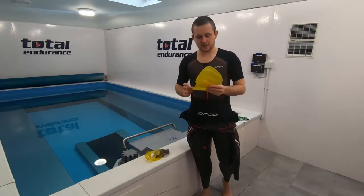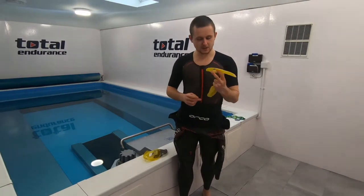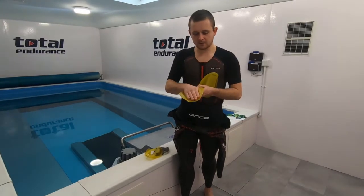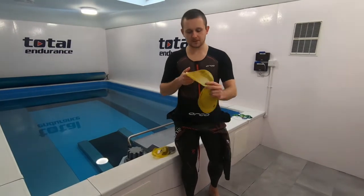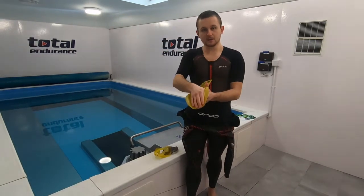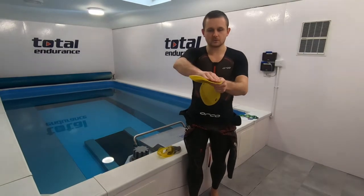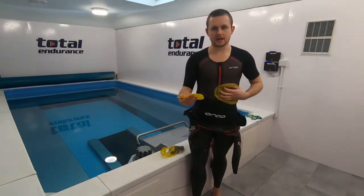The next paddle is the Finis Agility Paddle, which comes in a few different sizes — extra small up to large. Like we said about paddles, it should be roughly the same size as your hand, or slightly larger. What's unique about this is its shape and the fact that only your thumb keeps the paddle in place. This does encourage an optimal hand entry position, but if you come in at a slight angle or cross over, the paddle moves about a lot more — giving you feedback that something needs to be fixed with your hand entry.